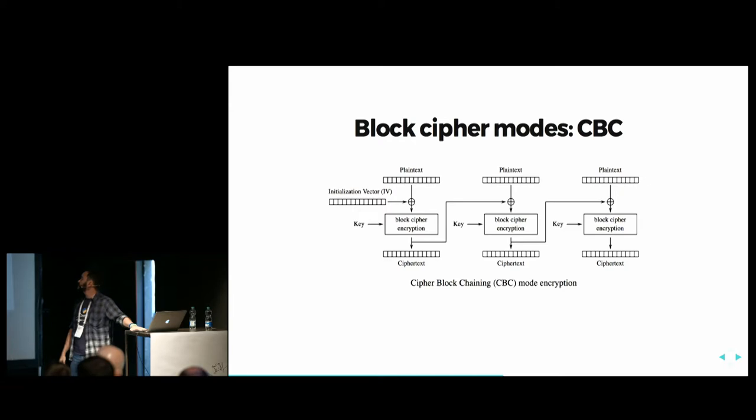Then we have CBC mode. We break the plain text into blocks of the same size, but we use an initialization vector. This vector gets XORed with the plain text, goes through the block cipher encryption with the key, and produces a cipher text. This cipher text is then used as the initialization vector for the next encryption block. So the same pieces of plain text will now produce different cipher text blocks, because you have a different initialization vector for each block.